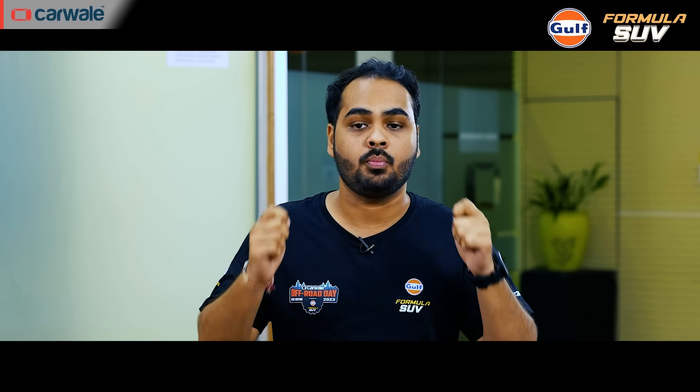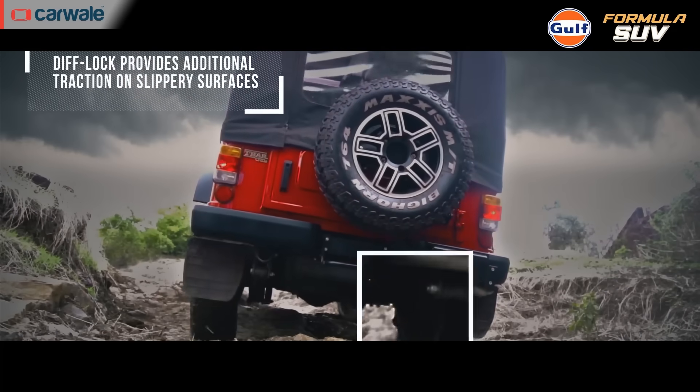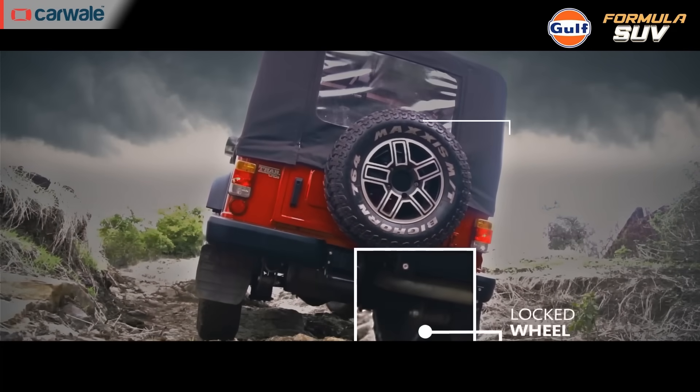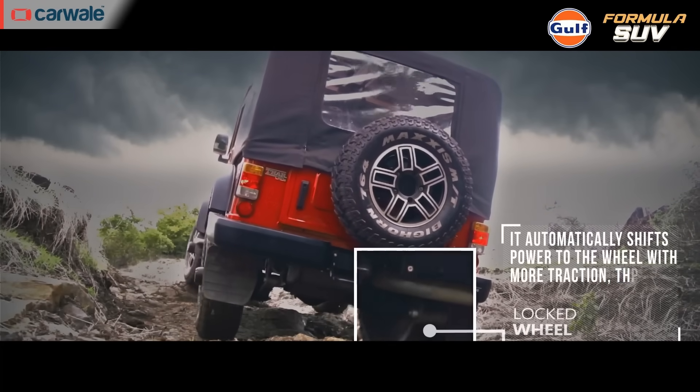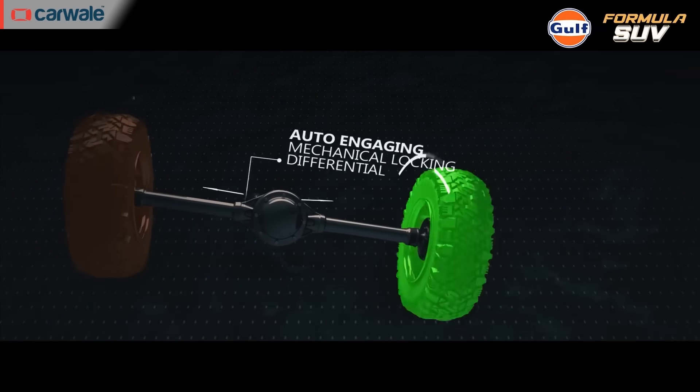Mechanical locking differentials are widely used in SUVs to help in slippery and uneven conditions. When one wheel on the axle is slipping, you can mechanically lock both wheels to the same axle, distributing torque evenly so both wheels move at the same speed. Mechanical locking differentials can be either on-demand — locked and unlocked by the driver — or automatic, locking themselves when a wheel begins to slip.